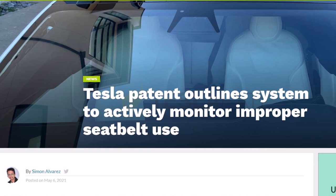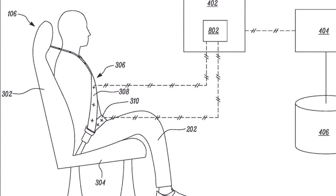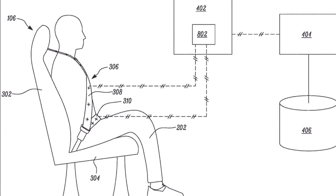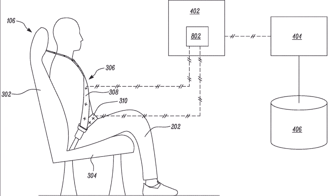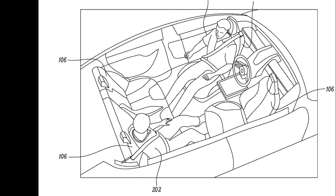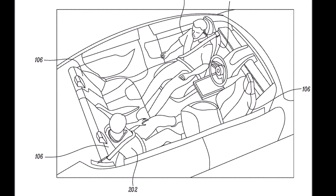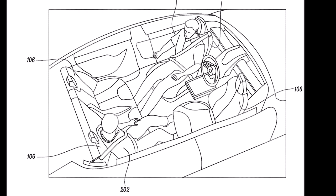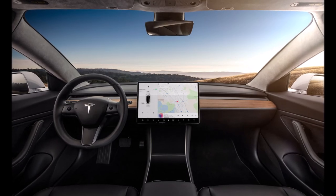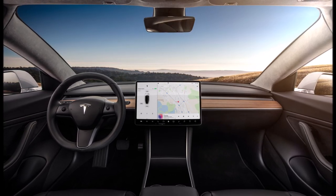As Alvarez writes in Teslarati, the patent's discussion notes that the system's controller includes an associated memory that can store data regarding the vehicle's use. This data includes occupant profiles, such as information on weight, height, and general posture, among others. What is rather remarkable is that Tesla's patent is designed to detect even casual improper seat belt use, such as when drivers place the shoulder belt under their arm, or when passengers hold a non-belted occupant on their lap.